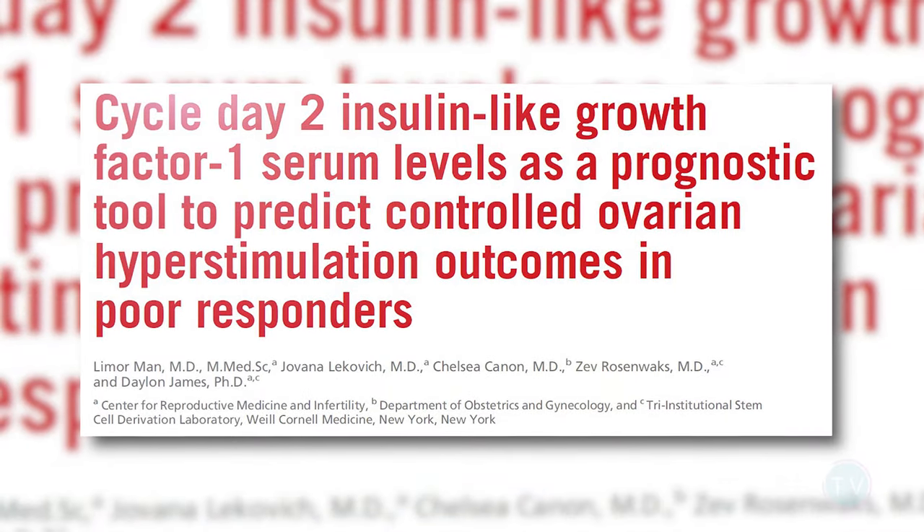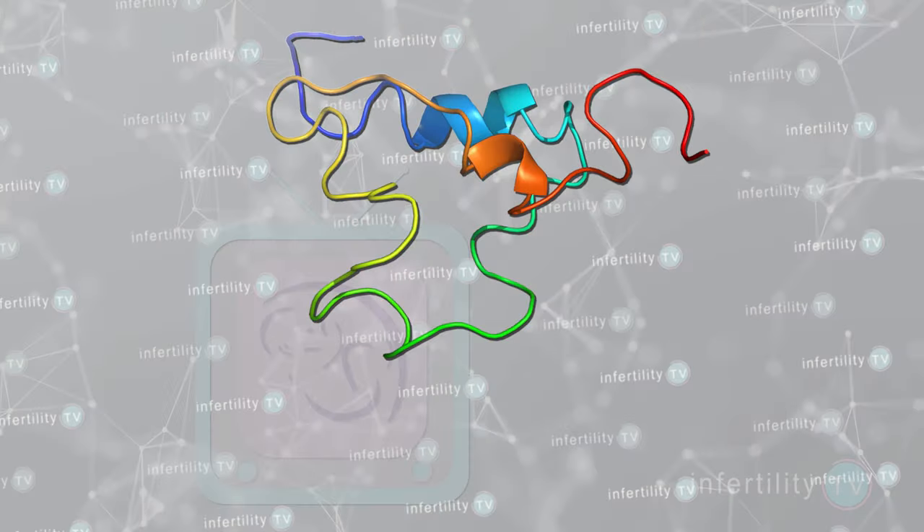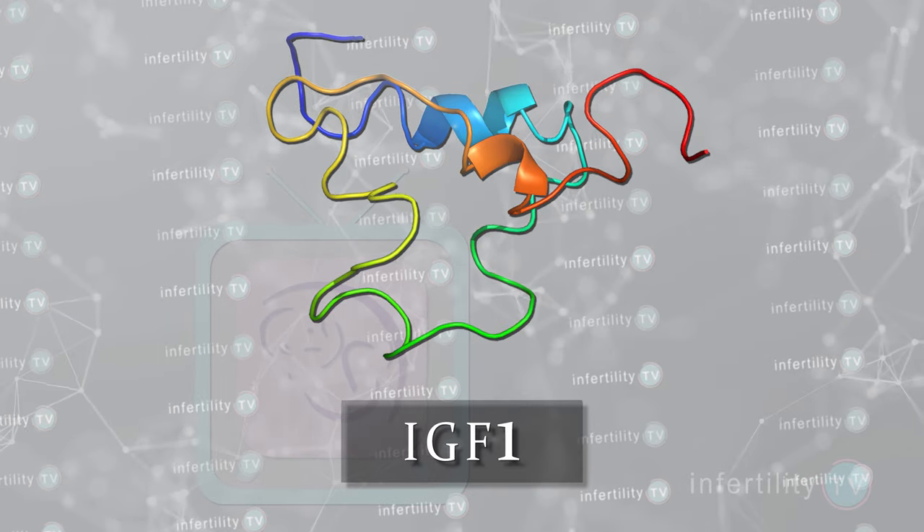Finally, a new study has found that in women who don't respond well to fertility medications, measuring a hormone called IGF-1 could be helpful. This study found that poor responders were more likely to have high IGF-1 levels, and that suppressing IGF-1 levels with medication may result in a stimulation with more eggs. This is still preliminary evidence, though.